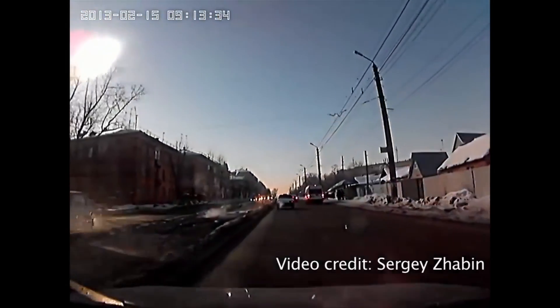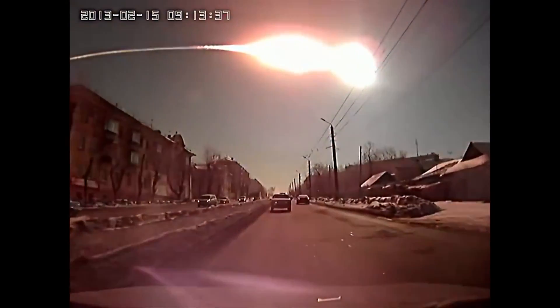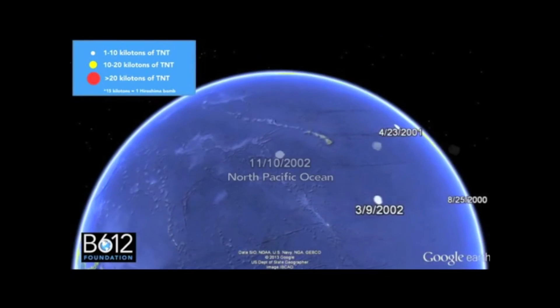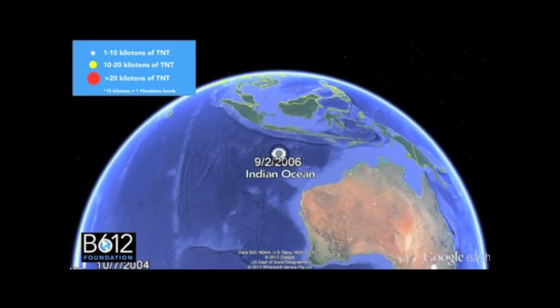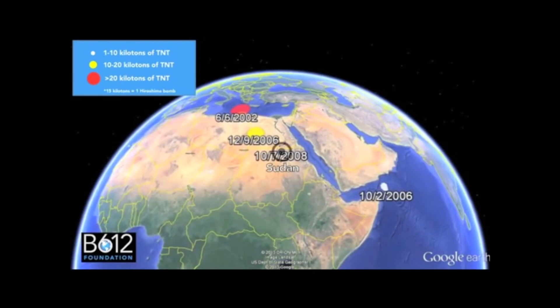Which isn't really that unexpected given that there aren't that many people driving around the Bering Sea with dash cams. But there are sensors all over the world looking for these big blasts because they look a lot like nuclear blasts — they have the same kind of energy — and there are many people who want to know if someone is testing nuclear weapons. So these things naturally get picked up by this same network.